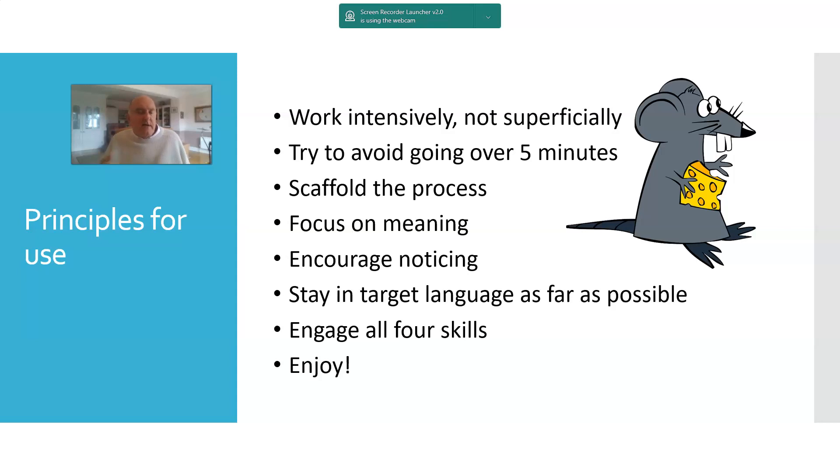Cartoons over five minutes are probably too long; ideally, if you can get down to two or three minutes, that's great. Even showing just an extract rather than the whole story could work well, or divide it into two lessons. You need to scaffold the process because the language will be faster than you'd like and there'll be quite a load in terms of syntax and vocabulary. Keep the focus on meaning — that's where the enjoyment will come — but do encourage noticing where necessary, such as a repeated grammatical form or tense, mapping those forms against meaning.